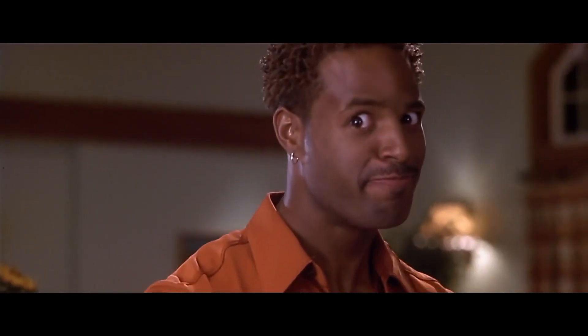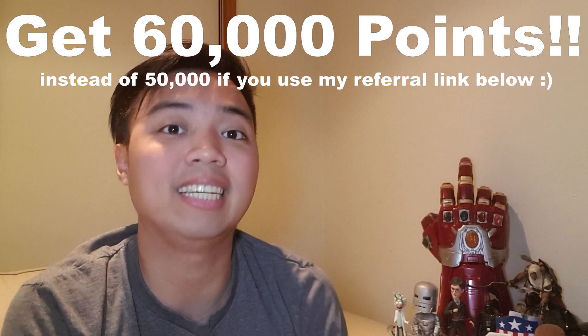If you apply now, get approved, and successfully complete all of the requirements, you will receive a sign-up bonus of 50,000 points. In the spirit of transparency, I'm going to put my referral link down below, and if you use it to apply, I'll be getting 40,000 bonus points — but instead of you getting 50,000, you'll be getting 60,000 instead.